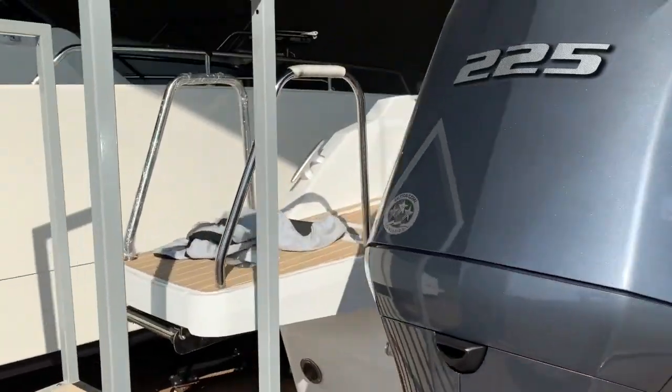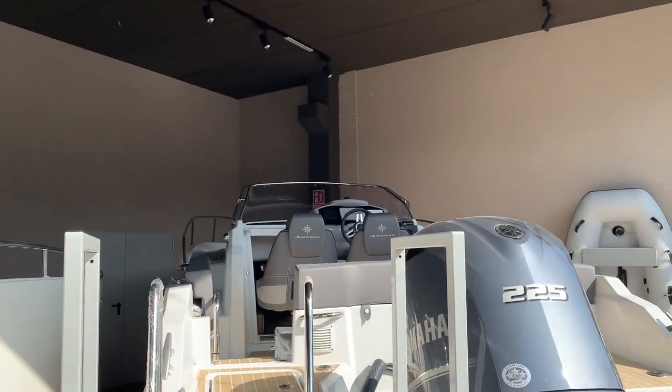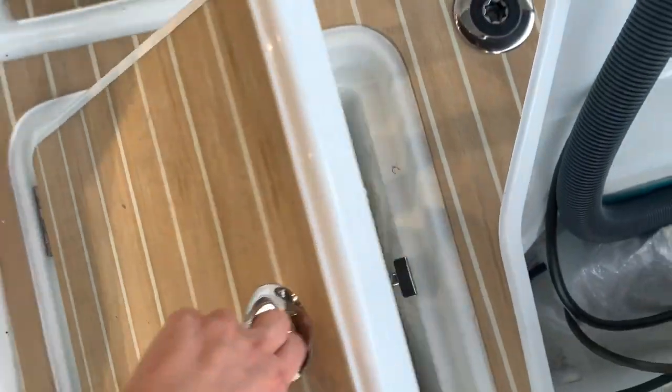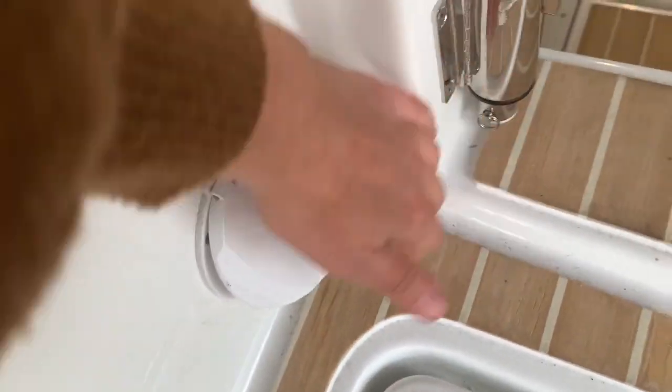Starting at the back, this is the Yamaha engine, 225 horsepower. All the deck is covered in teak, but if you don't want teak all over, I recommend putting it at least at the swimming platforms — it makes all the difference. We have a little locker here.